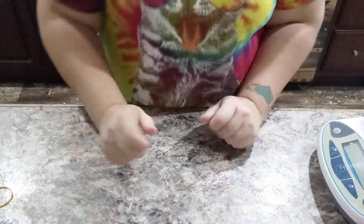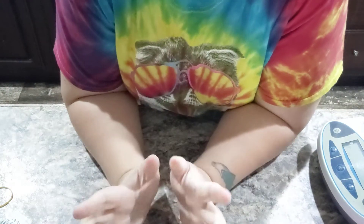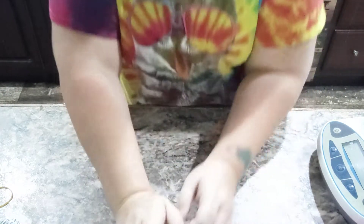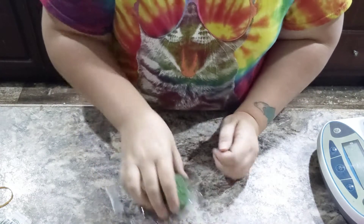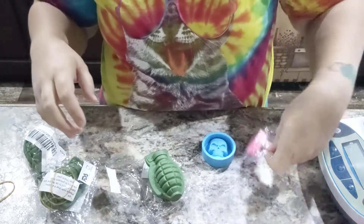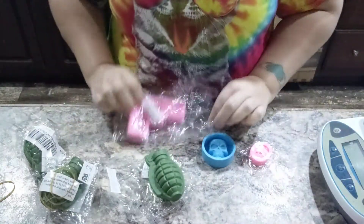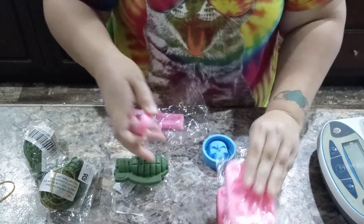Hey everybody, it's Allie from Geek Alchemy here today with a surprise haul. A very small one, a little mini haul. A surprise — I wasn't expecting it, because my hubby is awesome and got me all these things.